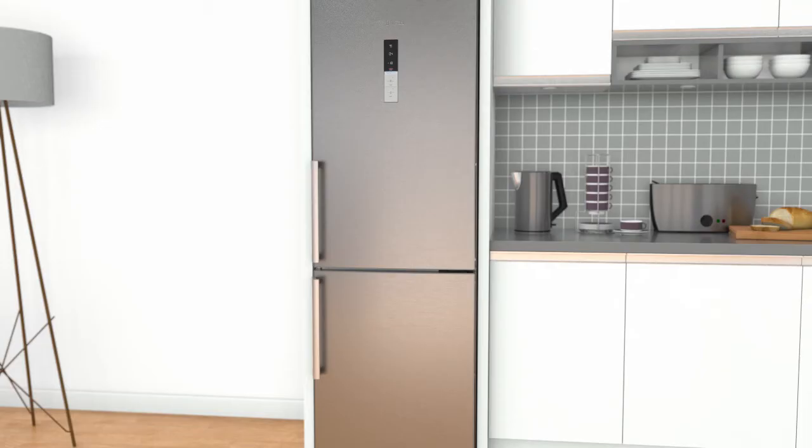If you're looking for a frost-free fridge freezer with clever features to take care of your groceries, this stylish model from Bosch is the one for you.